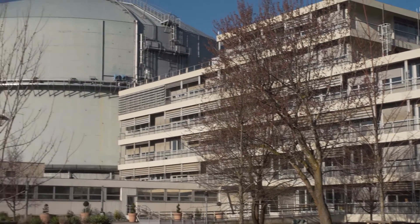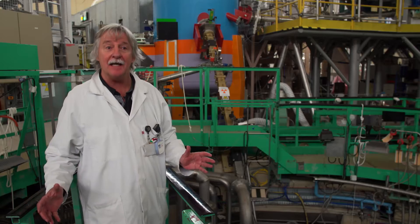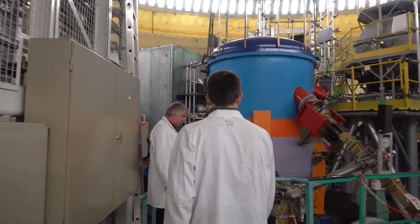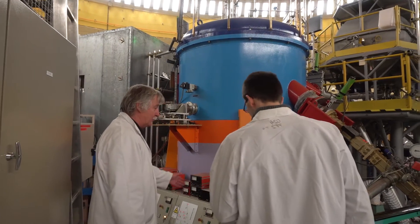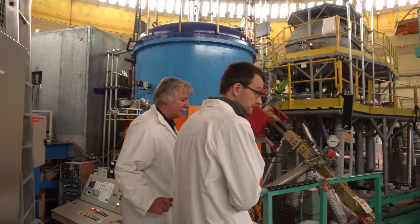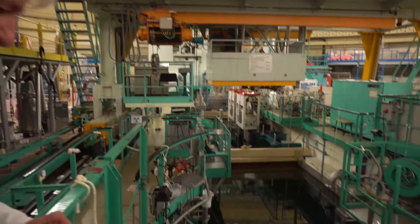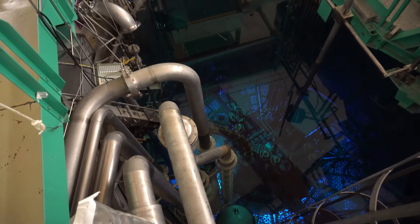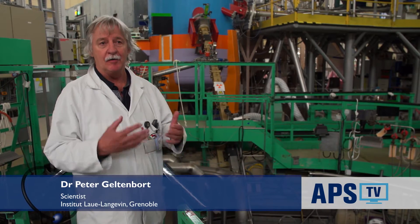Welcome to the strongest steady neutron source for research in the world — the high-flux reactor of the Institut Laue-Langevin in Grenoble. We are standing here about 10 meters above the heavy water tank of our high-flux reactor, and in this heavy water tank the neutrons are produced which we are using for our research.